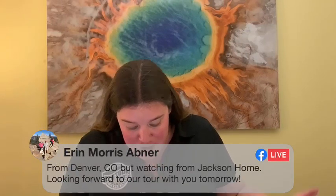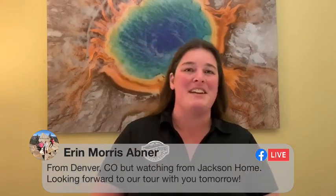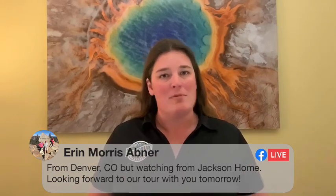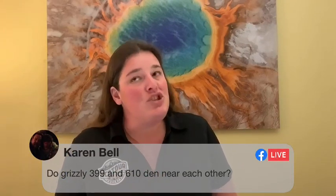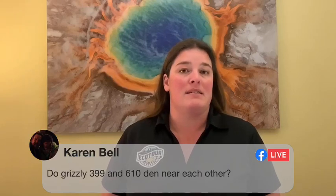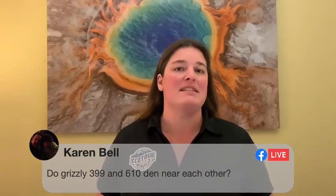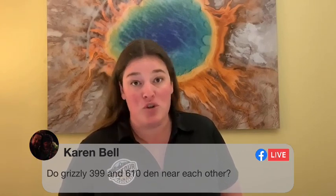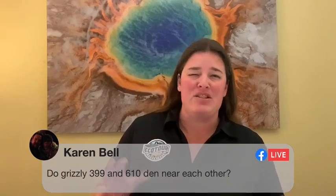Karen asks: do 399 and 610 den near each other? They do den near each other, but not super near. I think 610 mimics where her mom dens because that's where she denned as a cub with her mother. She dens nearby but it can vary from year to year. There was a period where we didn't know where 610 was for about two years and she certainly wasn't denning in that location, but she seems to be denning vaguely near her mother lately.